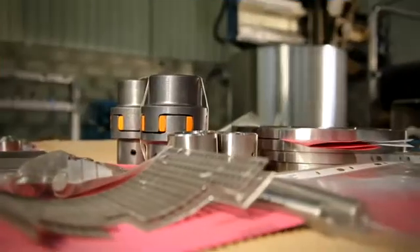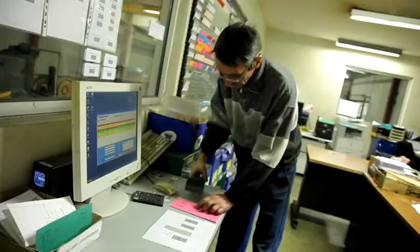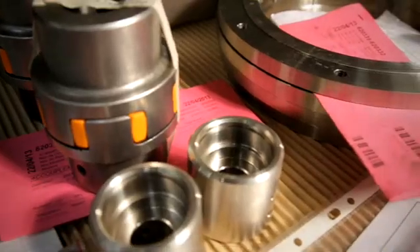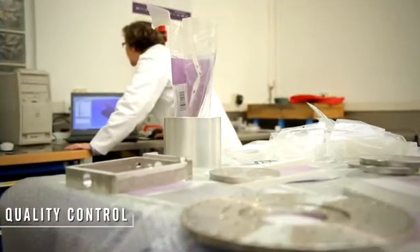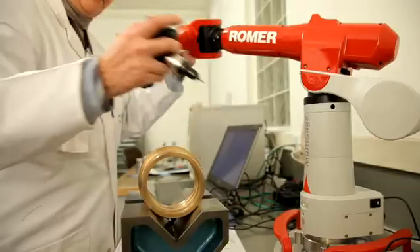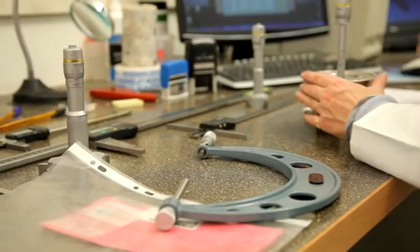In order to be fully compliant, we have developed a control and validation process throughout the production line to guarantee the traceability of all materials, parts and manufacturing operations. Each of these operations is submitted to a complete set of quality tests to ensure the reliability and compliance of the equipment delivered to the end users.